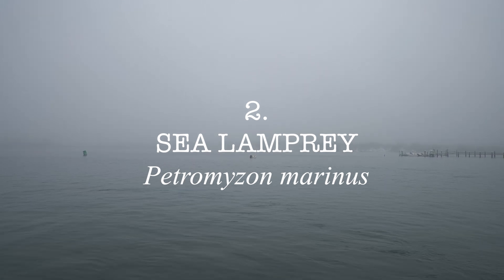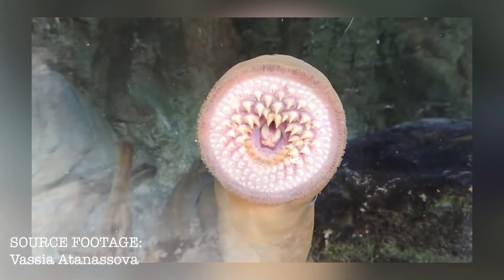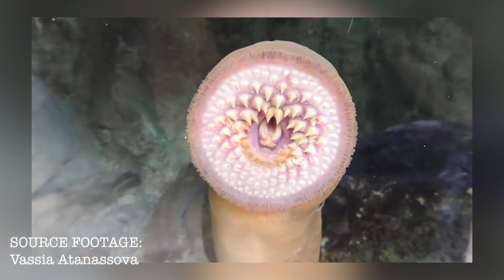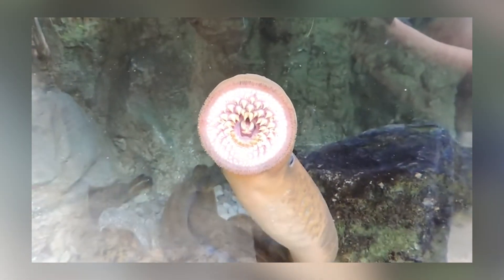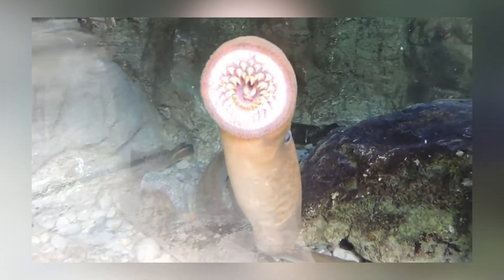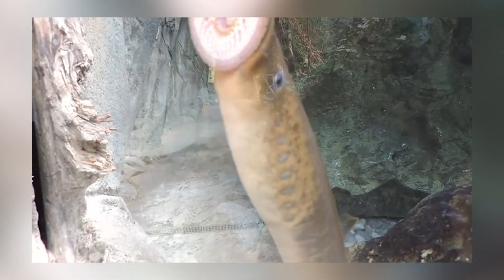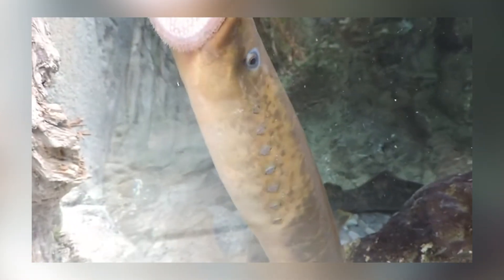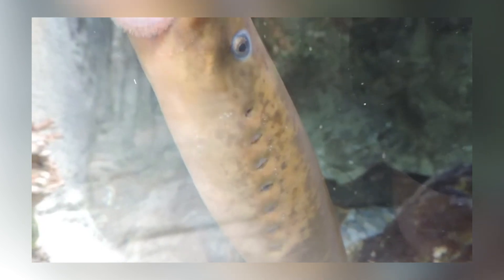The sea lamprey, sometimes called vampire fish, are referred to as ancient and primitive, thought to have been relatively unchanged for the past 340 million years. These jawless, eel-like creatures are prolific parasites, feeding upon the blood and bodily fluids of unlucky fish with horrific efficiency thanks to their sucker-like mouth full of countless rows of sharp teeth. As cartilaginous fishes, lampreys do not have skeletons, nor do they possess scales, fins, or gill covers. They breathe through 7 tiny gill-like openings located behind their eyes and are known to grow up to 4 feet long, typically weighing in at just over 5 pounds.